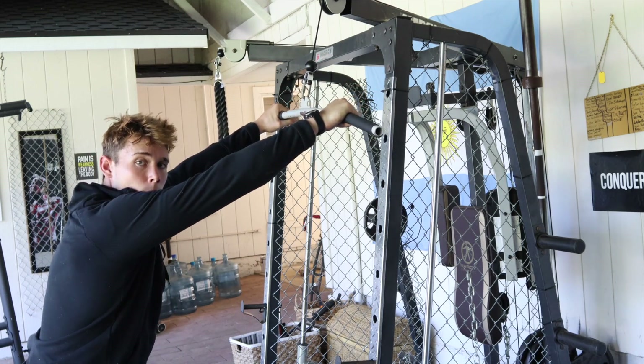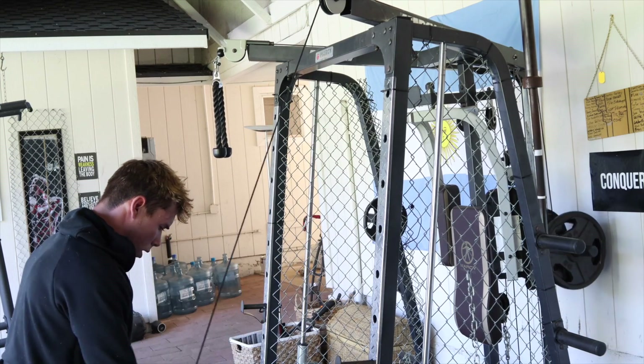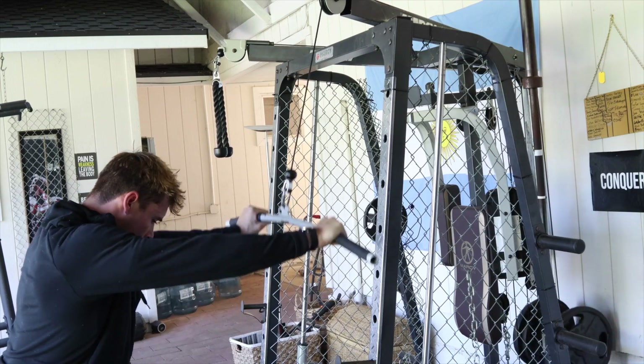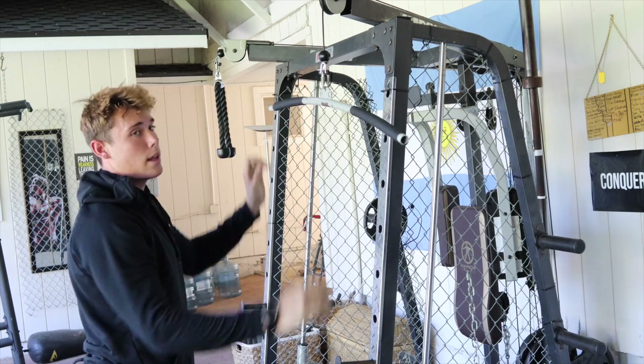Arms wherever you want, essentially. Butt out and just come down for eight reps. Those last couple of sets, you really want to focus on time under tension — go slow. You want to make sure you're repping out and get that max volume to get that lasting pump.